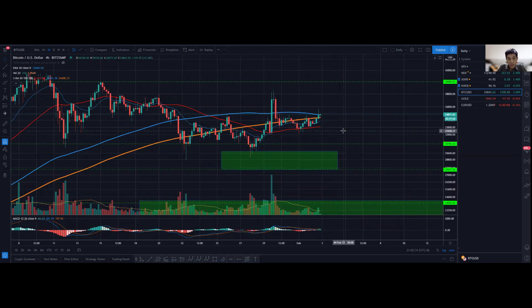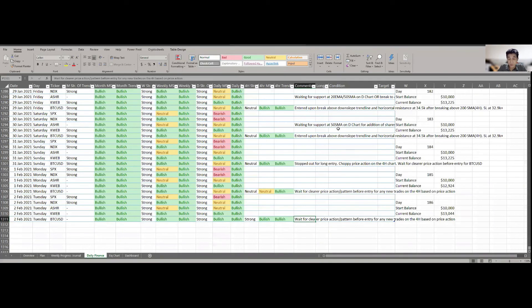What I'd suggest is look into other pairs. Ethereum is something I'm looking to enter — I have actually entered long because it has much nicer price action. I definitely suggest looking into Ethereum or other crypto pairs if you're looking to trade price action right now. I'll be staying out of Bitcoin in terms of price action for now. That's more or less the update for today — see you guys tomorrow, take care, bye bye.